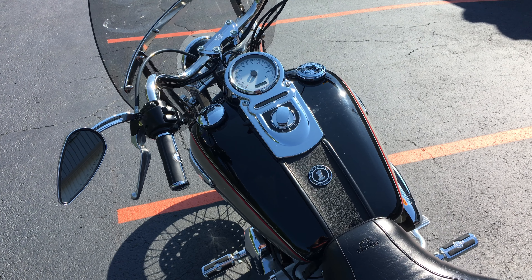Great tires, good looking machine. Maroney's Harley Davidson since 1956 — great people work here, you got to come in and meet them.